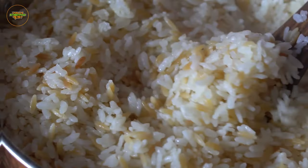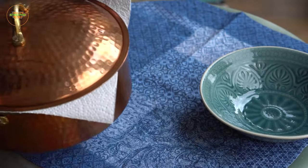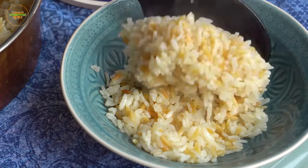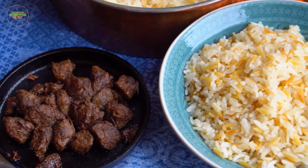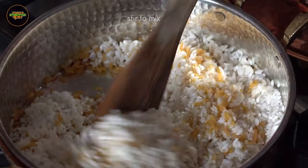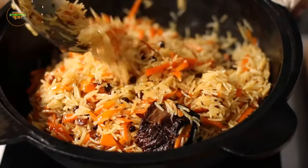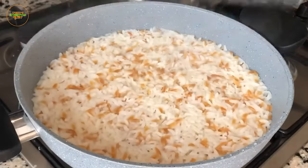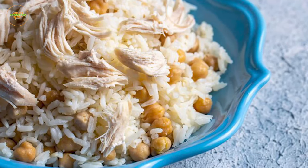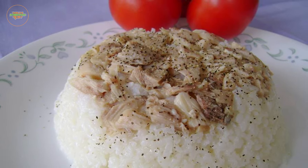Sicak Pilav, meaning hot rice, is a comforting and aromatic Turkish street food that fills the air with inviting fragrances at bustling Turkish street corners, especially during the colder months. Long-grain rice is meticulously cooked in a fragrant broth, infusing each grain with rich flavor. Tender chickpeas add a nutty contrast in both texture and flavor, while shredded chicken provides succulent and protein-packed goodness.